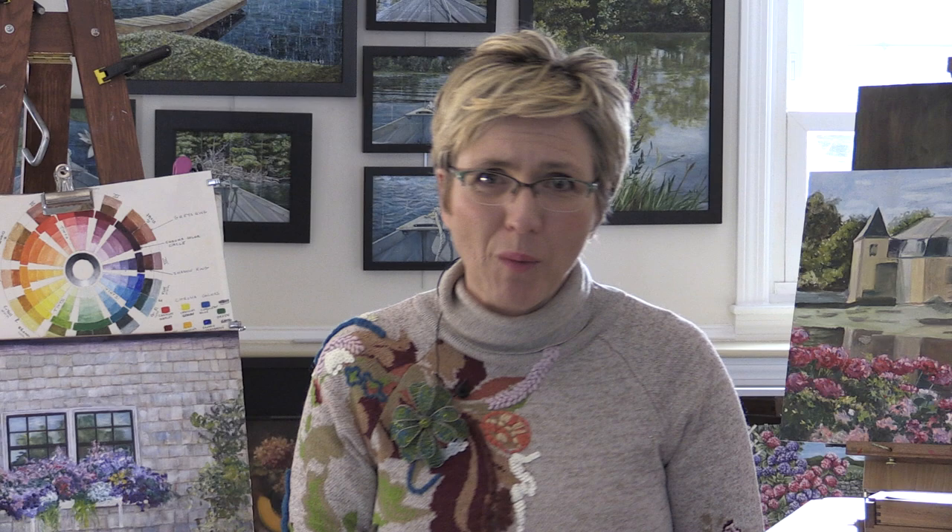The second painter is Albert Bierstadt. Here is a painting he did called Yosemite Fall, and this painting is at the Worcester Art Museum. He was born in Germany but he grew up in the US.